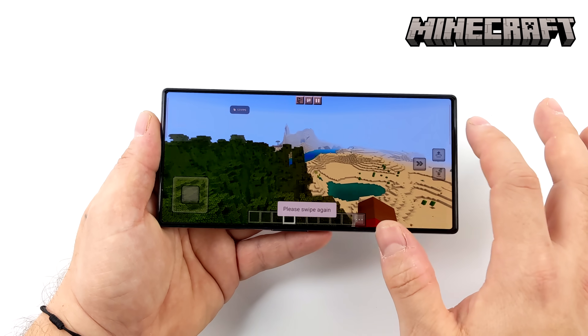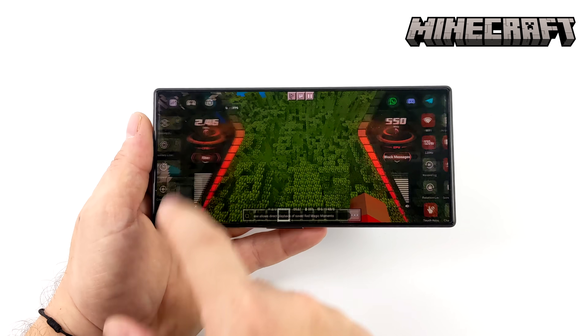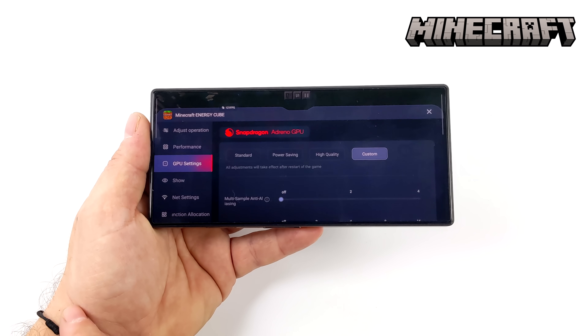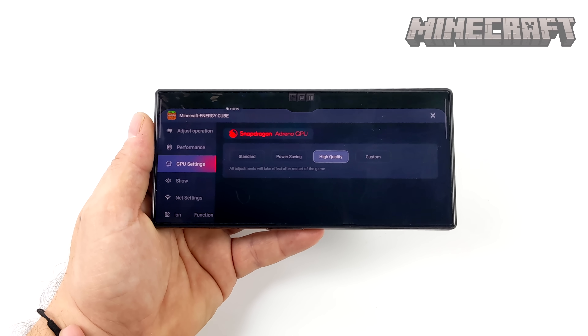It doesn't take much to run this game and we've got more than enough power. The next thing I wanted to do was take a look at some benchmarks with this new Snapdragon Gen 2, and we're going to compare it against the Snapdragon Gen 1 Plus.